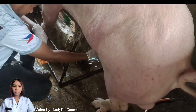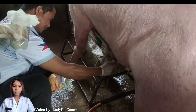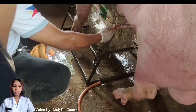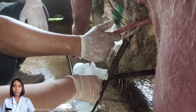Upon the stimulation of the boar, it will mount to the dummy sow. The penis is grabbed swiftly and firmly by the collector. By then, we can collect the semen from the boar.